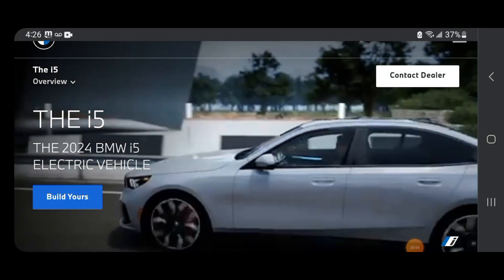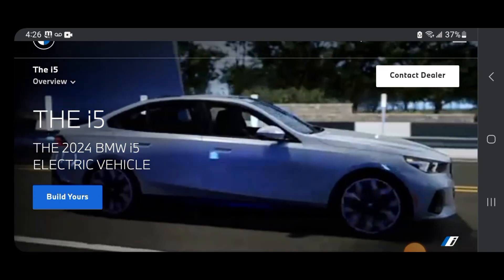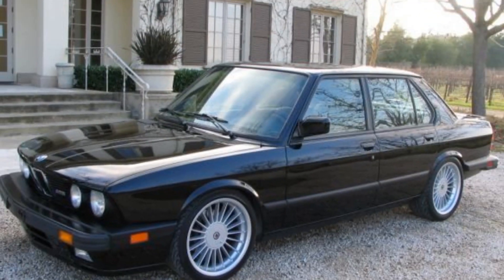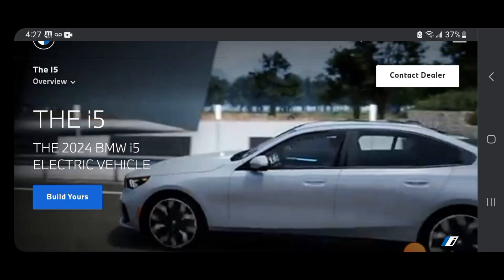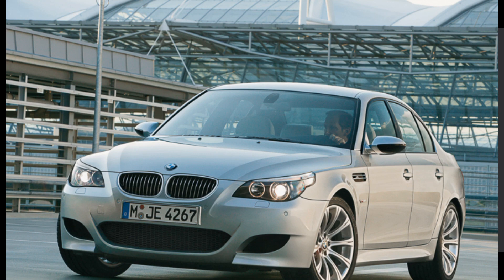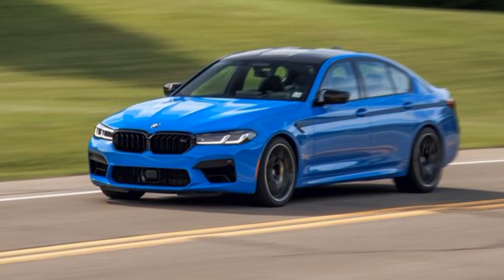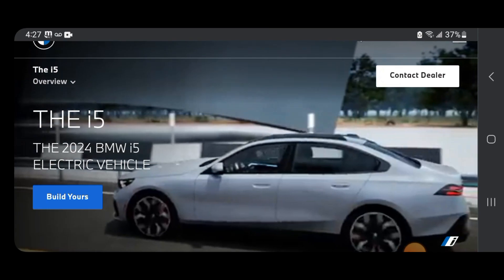We got the new BMW i5. Let's go through the whole 5 Series M5 generations. This is the eighth generation, which I'll call the G90 M5. We had the first generation E28 BMW M5, second generation E34 M5, third generation E39 M5, fourth generation the first ever V10 E60 M5, fifth generation the F10 M5, sixth and seventh generation the F90, and now the eighth generation — the G90. That's this one.